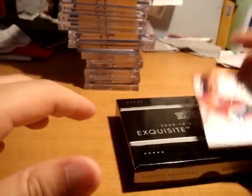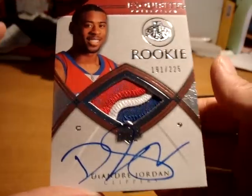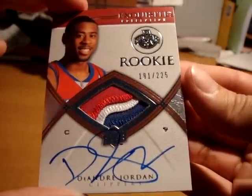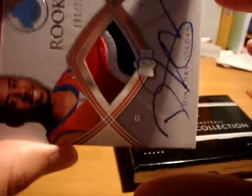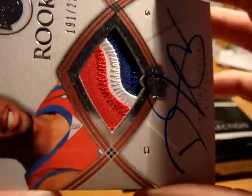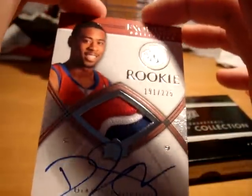The best hit from that little lot is this nice DeAndre Jordan — this is 0809 Exquisite patch true rookie auto. He's a restricted free agent this summer, out of 225, a future center who played alongside Blake Griffin. Really, really nice patch — I'd assume it's a logo patch; it looks like it. It's a three-color patch, so the DeAndre Jordan is in extremely good condition.